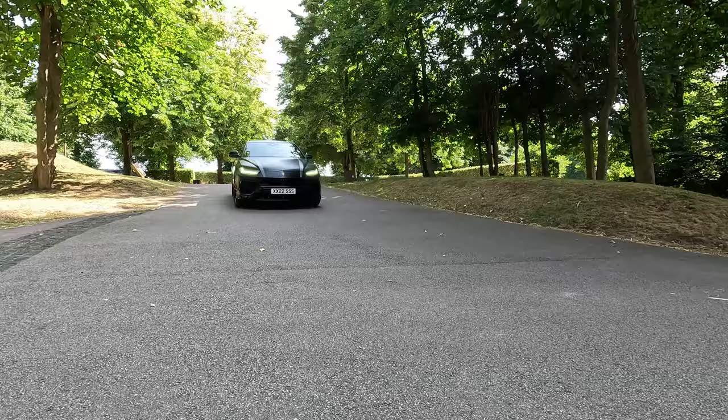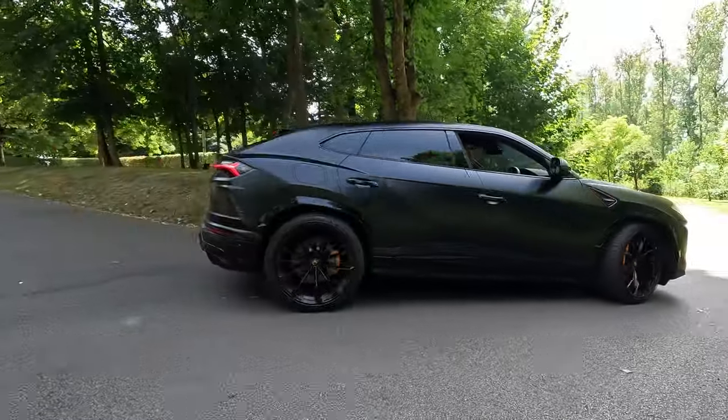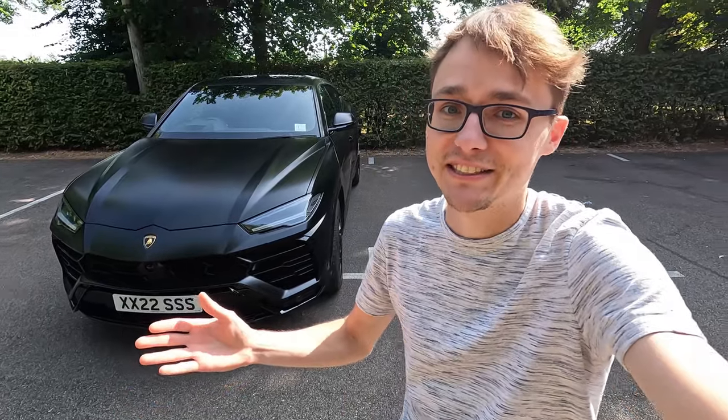You join me in front of a Lamborghini Urus. Let's go for a walk around this car and talk about it. I'm in absolute shock having a chat with the owner. Thank you so much to the owner in advance for giving me a chance to share this amazing super SUV.